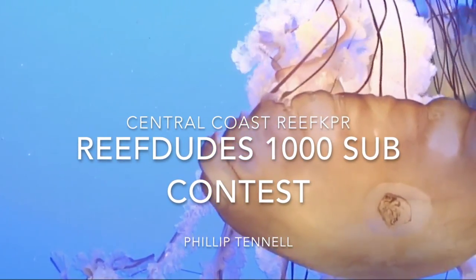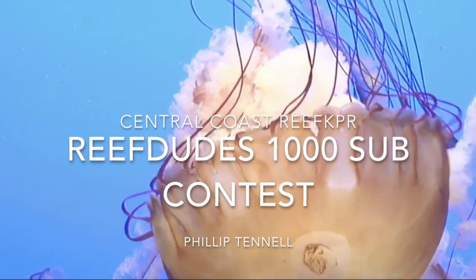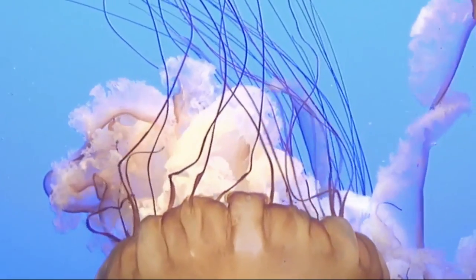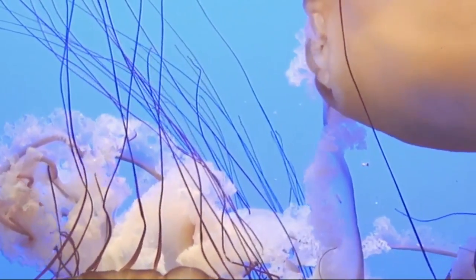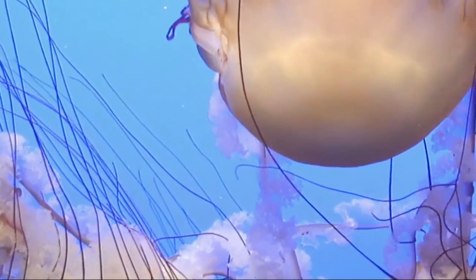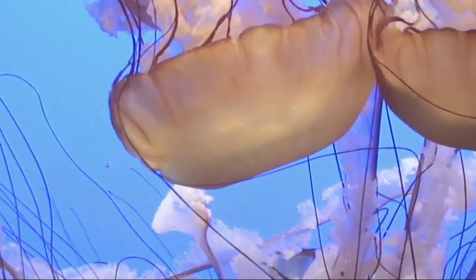What's up YouTube? I'm Phillip and this is my entry for Reef Dudes' jellyfish 1000 subscriber giveaway. Congratulations Reef Dudes on your 1000 subscribers, and I wish you continued success on your channel. Reef Dudes is an amazing channel with lots of DIY tutorials and some very valuable information for the reef keeping hobby. If you're not subscribed to Reef Dudes, go check them out now — I'll leave a link in the description below.